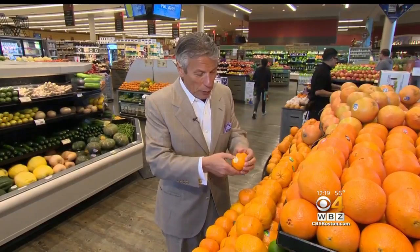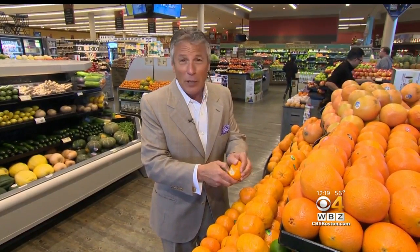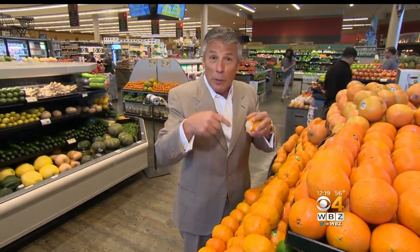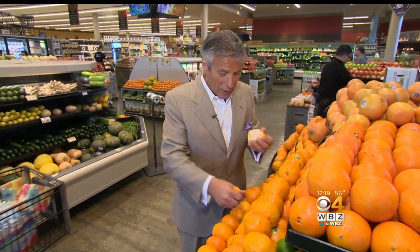These Shasta Tangerines are kind of like a honey tangerine and a Fairchild tangerine mix. They're very easy to peel, loaded with flavor, and they make a great juice. A lot of tangerines don't make a great juice like an orange does, but these do. And the flavor and aroma on the peel is out of this world.